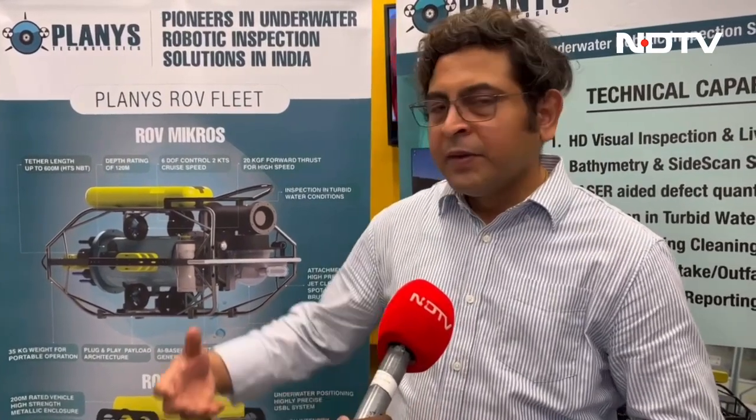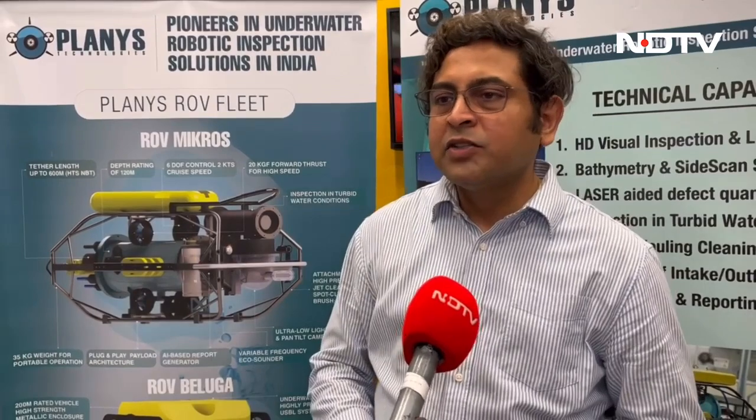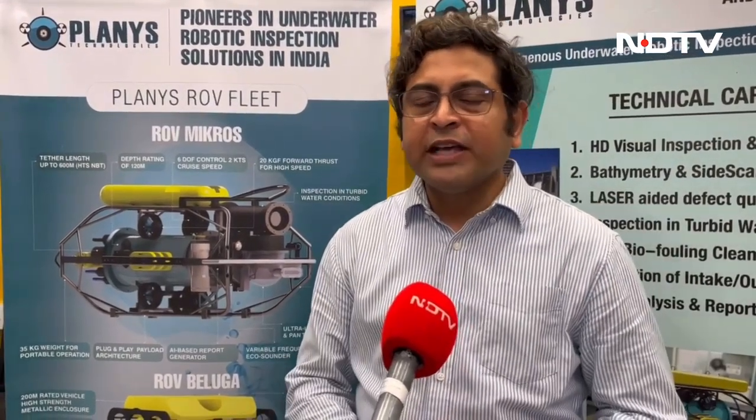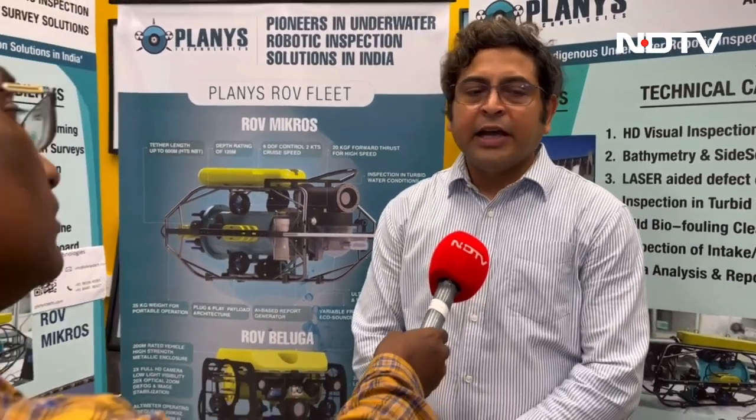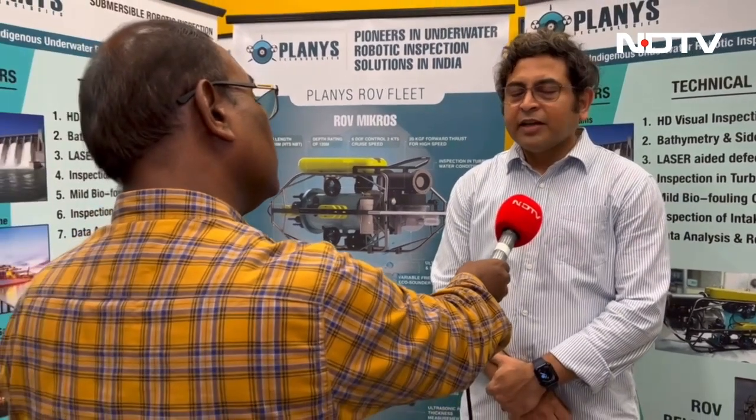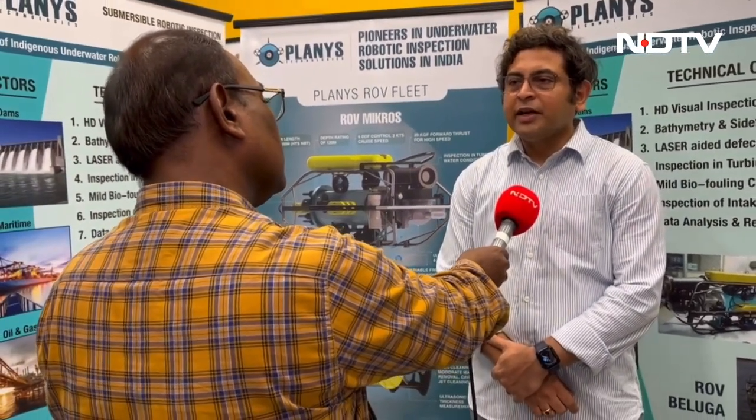We have four different versions of robots, each catered to a different segment: pipes, tanks, storage facilities, bridges, and so on. The company is valued at close to more than 15 million dollars today, and is indeed in the process of a next set of fund raise. We are creating a lot of value across the different segments.